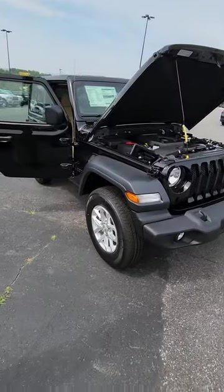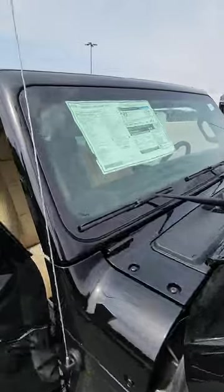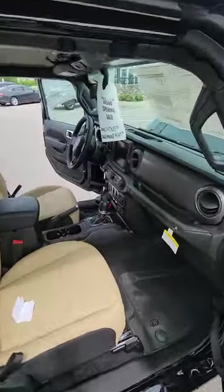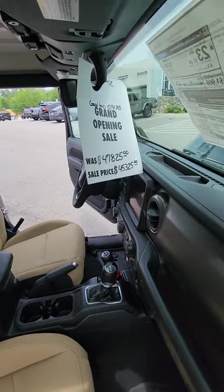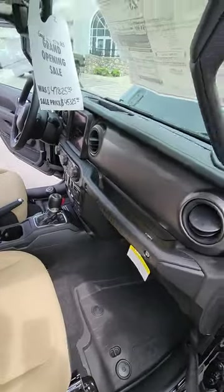This one's available and I actually do have some savings, which is really amazing on Wranglers right now. About $2,500 in savings right now — that's a lot of money off on a Wrangler. Normally we don't have a lot of savings on these cars, so we do right now.